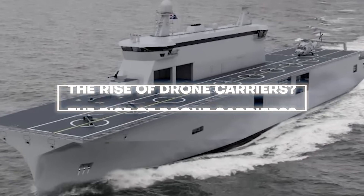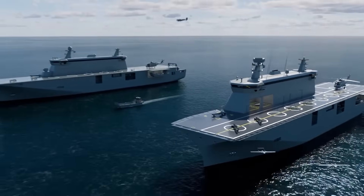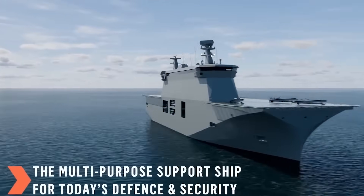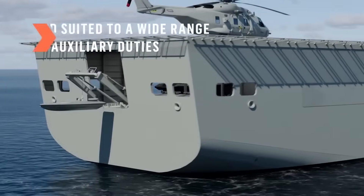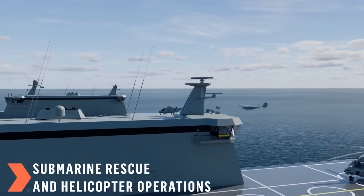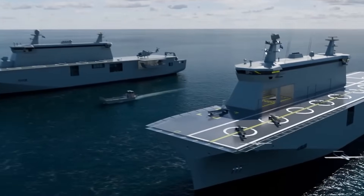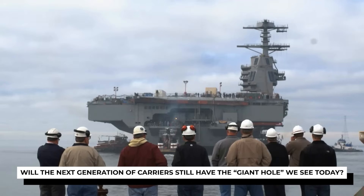Another radical idea: what if future aircraft carriers could rely entirely on smaller, automated aircraft that don't require large storage areas or elevators? These drone carriers would focus on vertical takeoff and landing, or VTOL, drones, removing the need for a large hangar deck, and automated storage and launch systems, making traditional elevators obsolete. While this technology is still in development, it raises a big question: will the next generation of carriers still have the giant hole we see today?